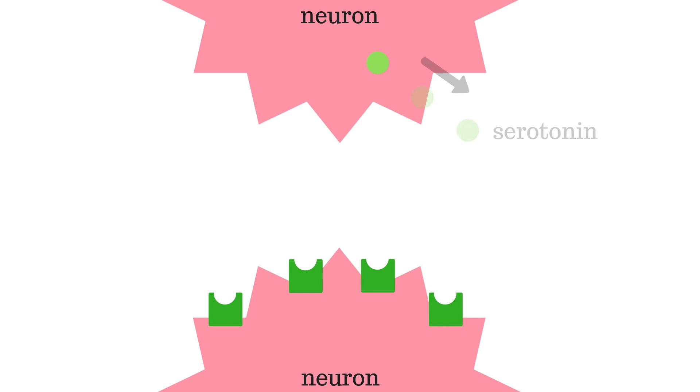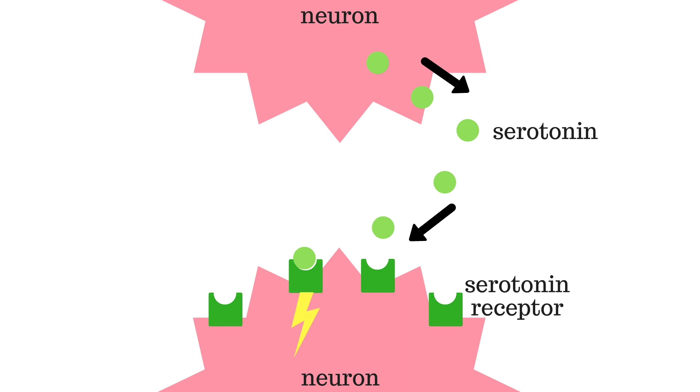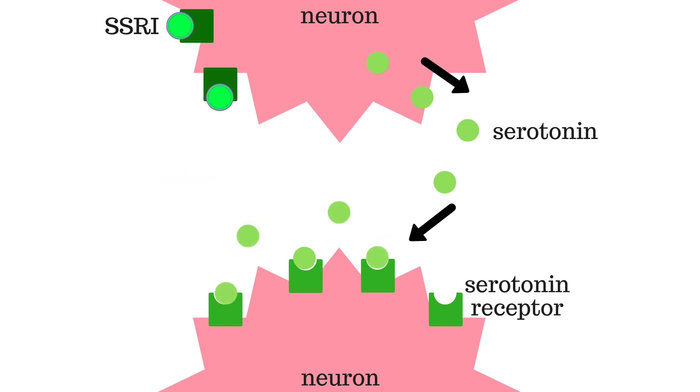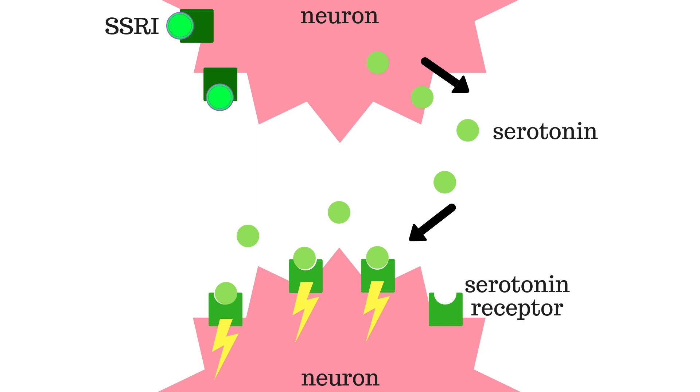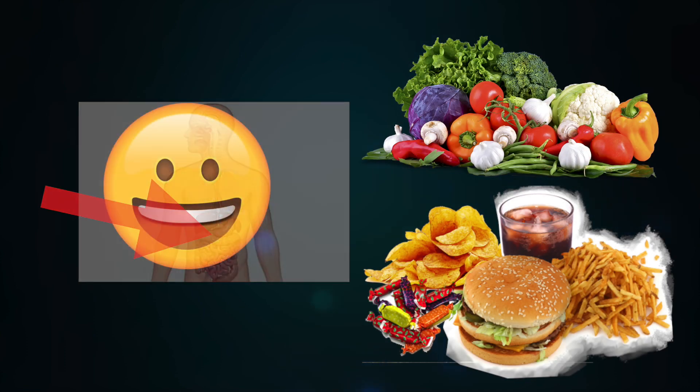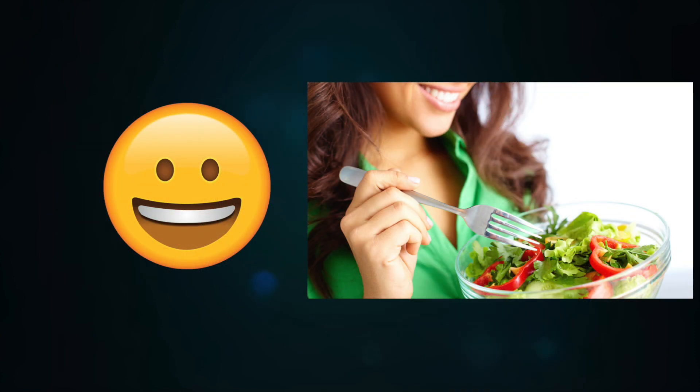When your neurons release serotonin, it acts on the neighboring neurons to pass on that happiness signal. Then the serotonin is recycled back into the previous cell by binding to serotonin reuptake receptors. When you take SSRIs, they inhibit these serotonin reuptake receptors, keeping serotonin out in the synapse where it continues to reinforce those happiness signals. Fun fact: 90% of your serotonin is produced in the gut, so the food you eat has a direct impact on your happiness. By eating healthily, you will increase your serotonin production, making you feel happier.